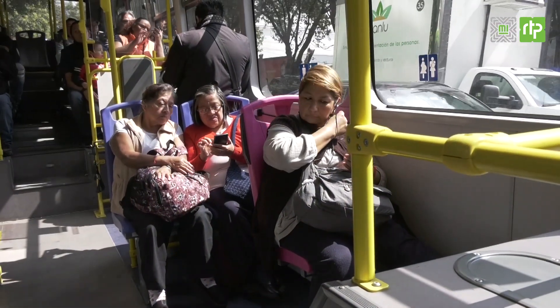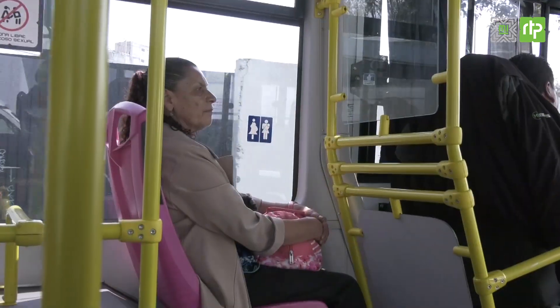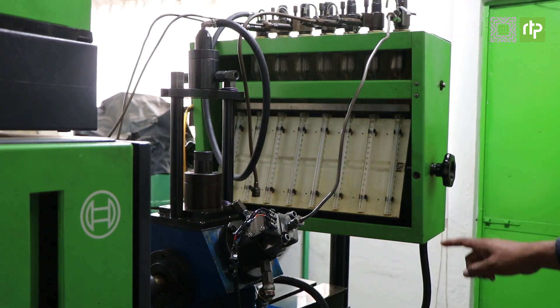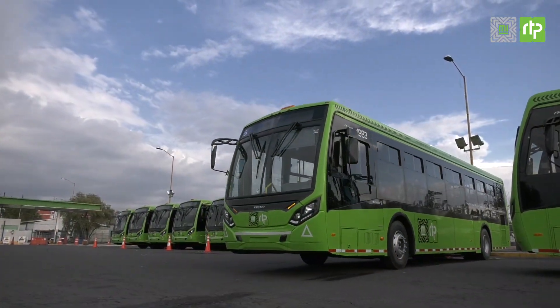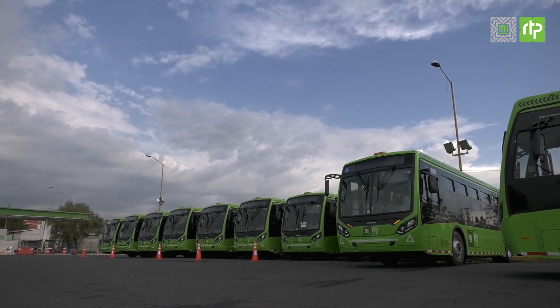En la Red de Transporte de Pasajeros de la Ciudad de México, seguimos trabajando para ofrecerle a las personas usuarias el mejor servicio, con tecnología novedosa que nos ayuda a cuidar la calidad del aire y reducir el impacto medioambiental. Las nuevas unidades de RTP contarán con tecnología Euro 6. ¡Espéralas muy pronto!